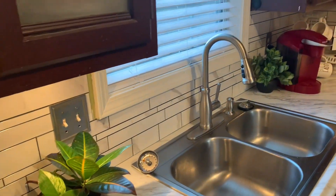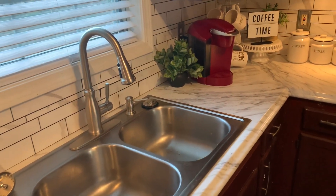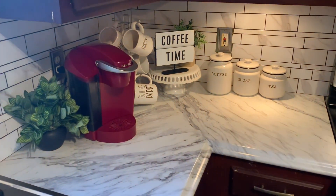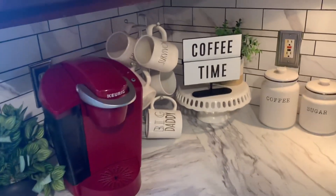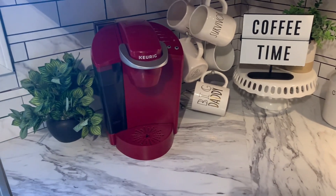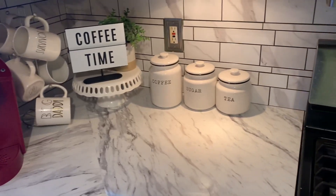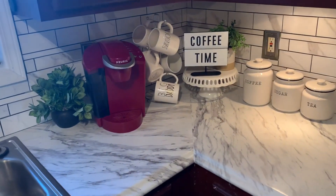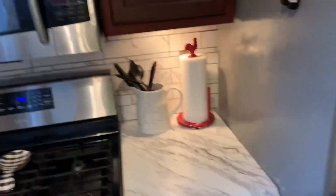We had to get a whole new sink — he got me a brand new sink, and I love it. Over here, y'all know this is the coffee station in my kitchen. I'm going to get another Keurig — I don't know, my husband likes to keep the current one, but I might get a black or white one. I love it — it brightens up the whole kitchen even though the cabinets are dark.